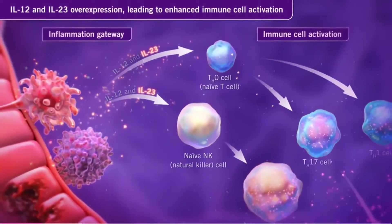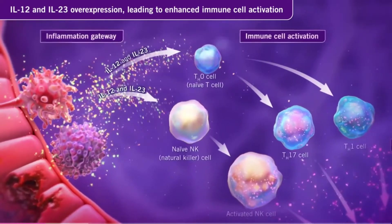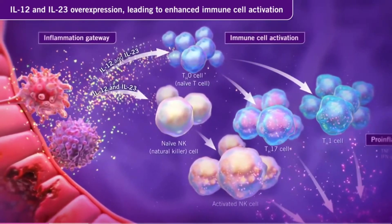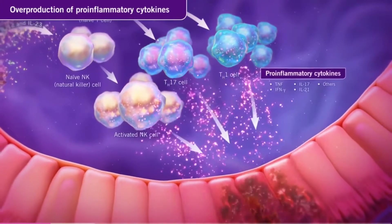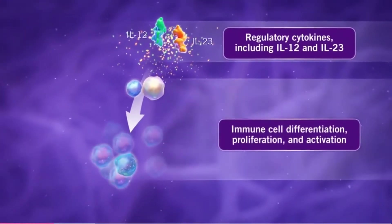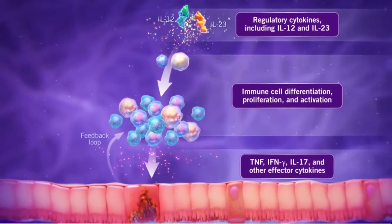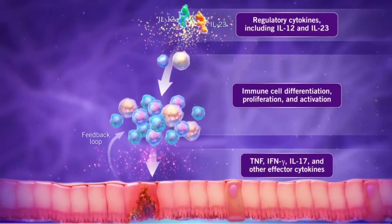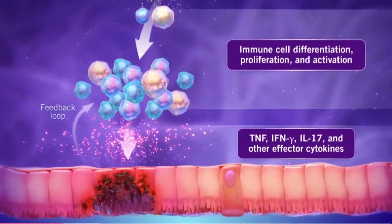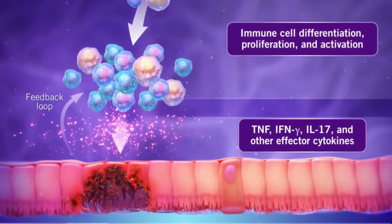IL-12 and IL-23 are thought to be overexpressed in patients with Crohn's disease, leading to enhanced T cell and natural killer cell activation and differentiation, resulting in the overproduction of pro-inflammatory cytokines. This increased expression of pro-inflammatory cytokines may lead to an imbalanced immune environment, with far more pro-inflammatory mediators than seen in patients without inflammatory bowel disease. This imbalance is responsible for the chronic intestinal inflammation that is a hallmark of Crohn's disease.